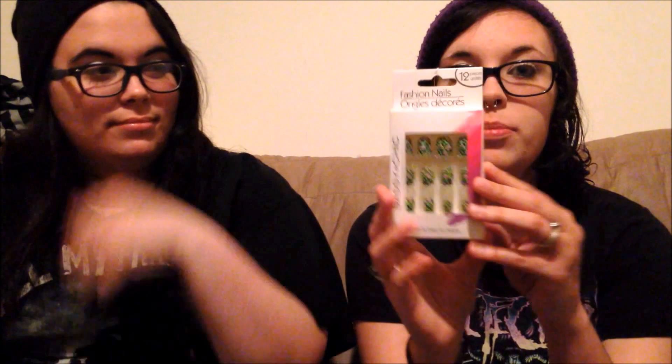First, I had seen somebody else do a Dollar Tree haul on these and I thought they were super cute — I wanted to give them a try because I don't really have the money to spend $35 on nails. I got two sets: a set of cheetah print nails that I thought were super cute, and another set in different colors with little wave designs.